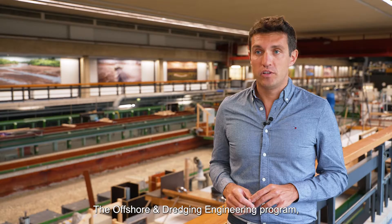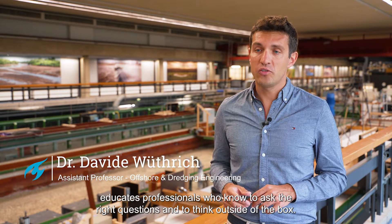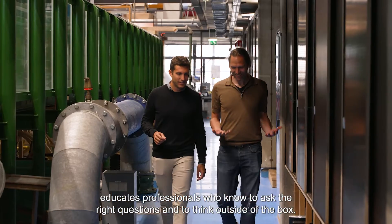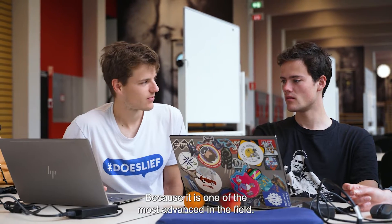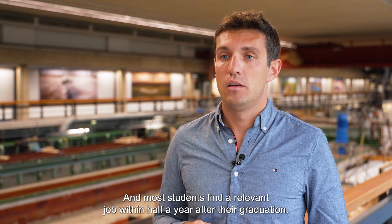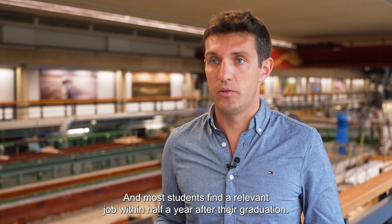The offshore and dredging engineering program educates professionals who know to ask the right questions and to think outside of the box. Offshore companies are highly interested in graduates from this master's because it is one of the most advanced in the field, and most students find a relevant job within half a year after their graduation.